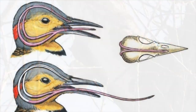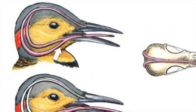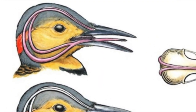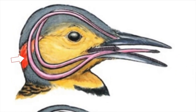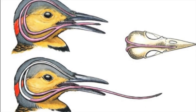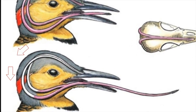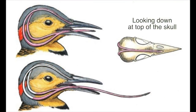Woodpecker tongues are anchored at the base of the bill. The part of the tongue that stays inside the head forks and goes under the jaw, up the back of the skull, over the top, and down to the bill. When the tongue is extended, the section on top of his head recedes down the back of his skull. When he draws in his tongue, the whole apparatus behaves like a retractable measuring tape. A useful contrivance, that, wouldn't you say?